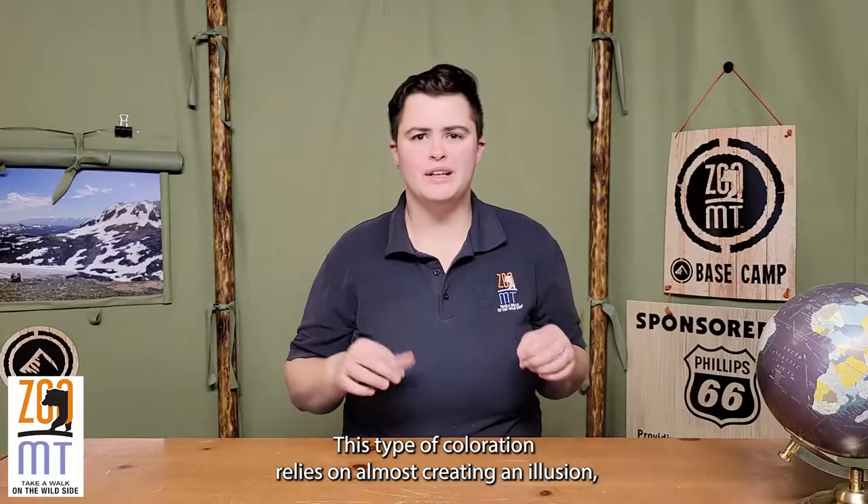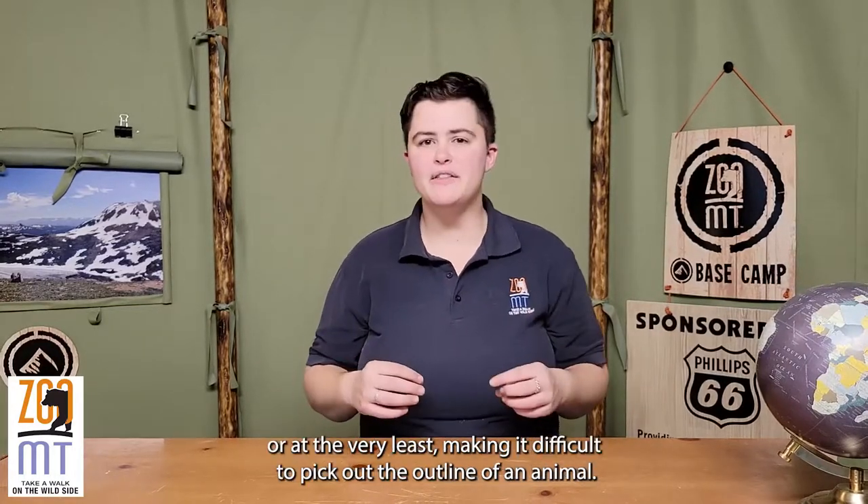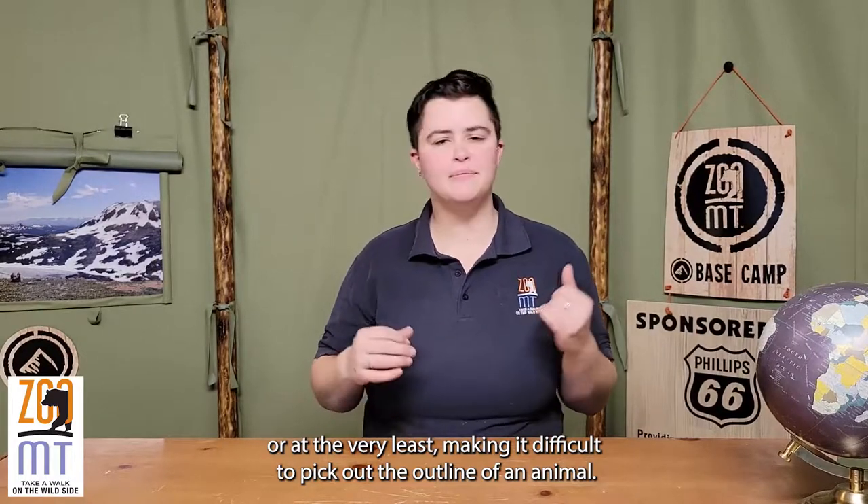This type of coloration relies on almost creating an illusion, or at the very least making it difficult to pick out the outline of an animal.